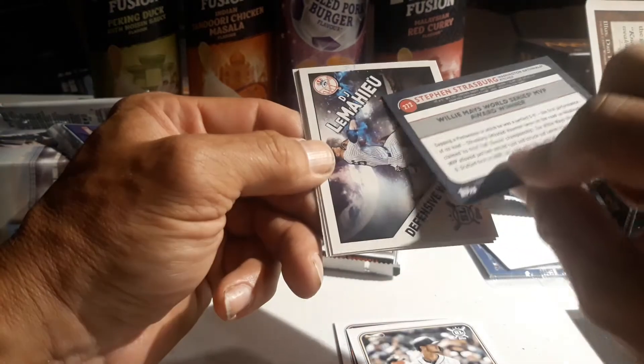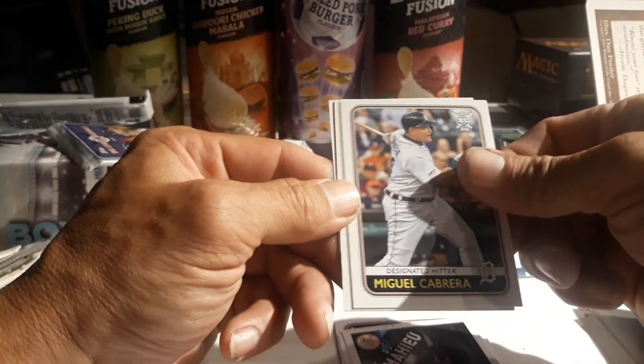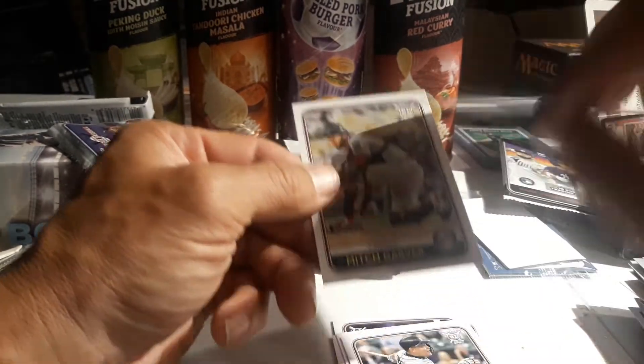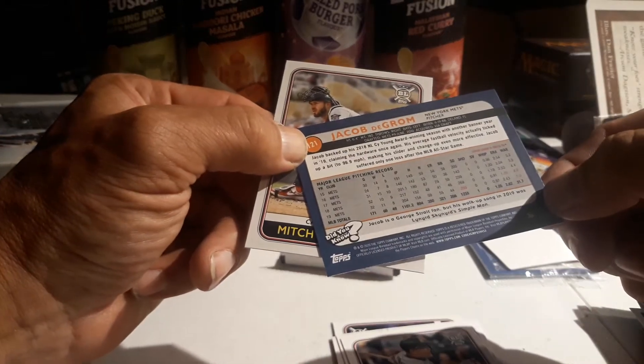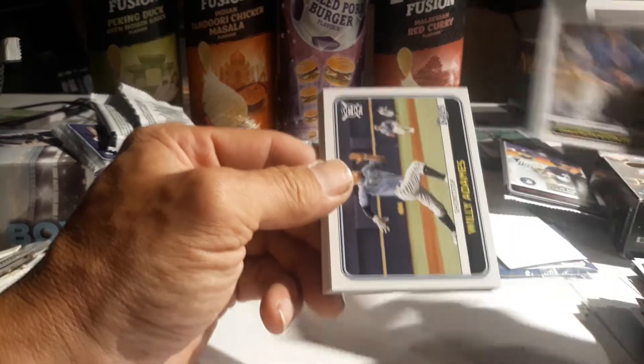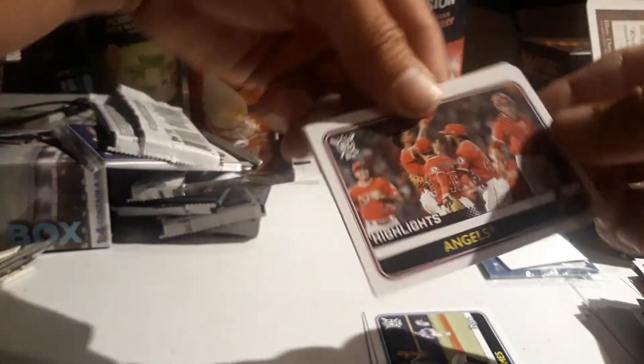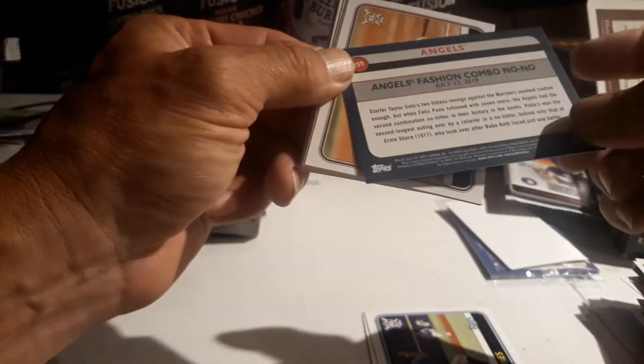Let's see - oh, another DJ LeMahieu, very cool. Miggy Cabrera nice, Jacob deGrom nice - let's see how his ERA is, not bad, pretty darn good if you ask me. Mitch Garver and our last normal pack. I thought it was Yordan Alvarez for a second - Wilson Contreras. Oh, Willy Adames - hope you guys can see the cards. Angels team card, nice.